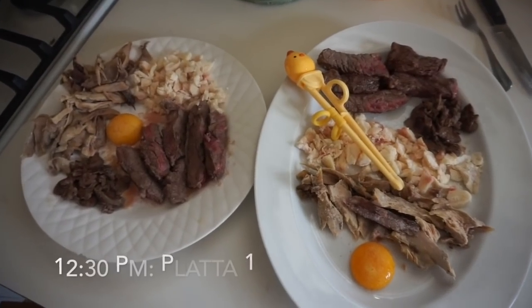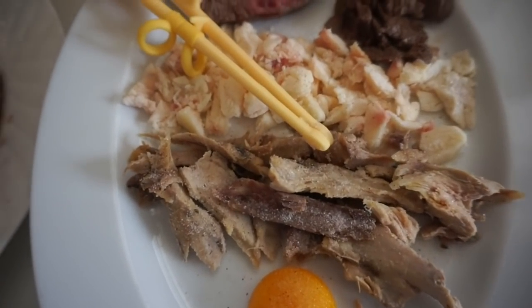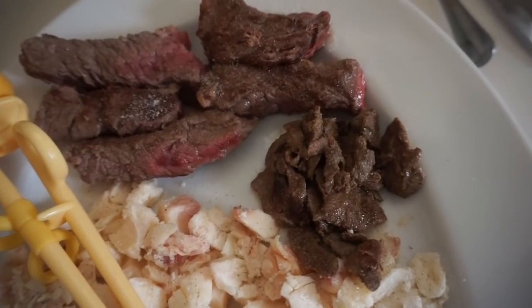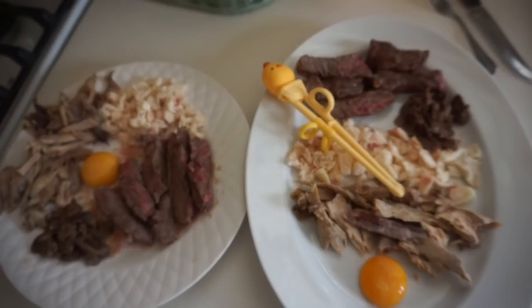All right, whipped up a very quick platter number one. We've got a raw chicken yolk, the rest of the guinea fowl confit, raw beef suet, some lightly seared beef liver in butter on a cast iron, and then some lightly seared round steak — everything seasoned with Redmond salt.